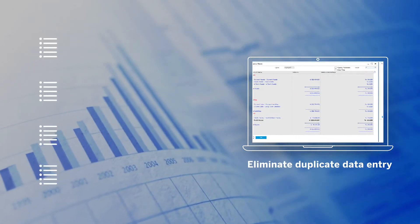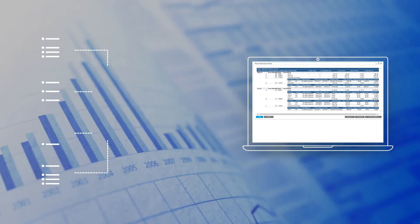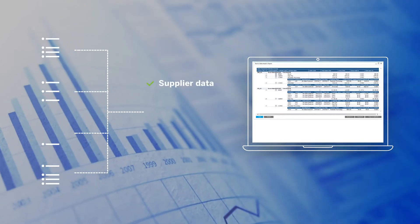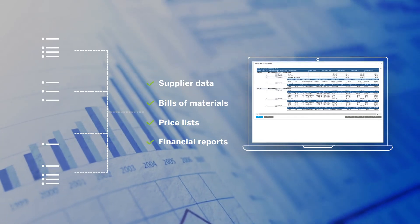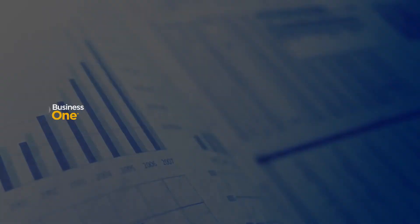By eliminating duplicate data entry we can be confident that records like supplier data, bills of materials, and price lists are consistent and error-free. It's as if all our entities speak a common language.